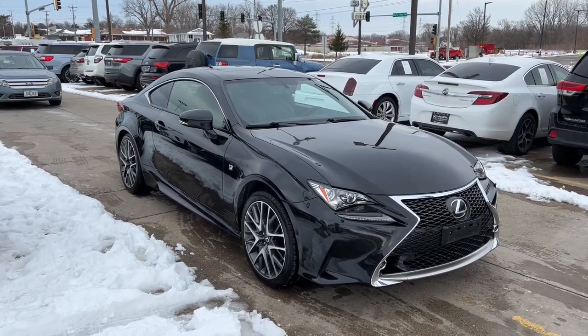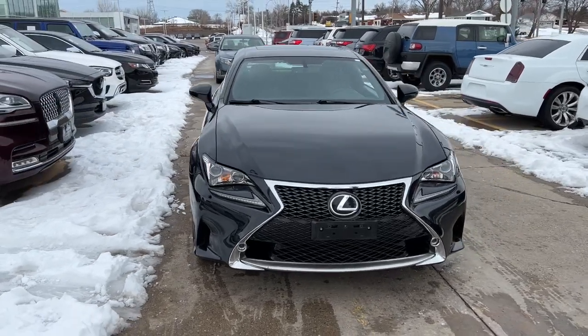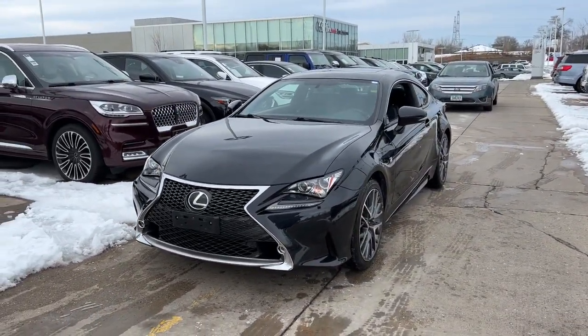Enjoy the view of this 2017 Lexus RC. With less than 60,000 miles on the odometer, this vehicle provides excellent value.